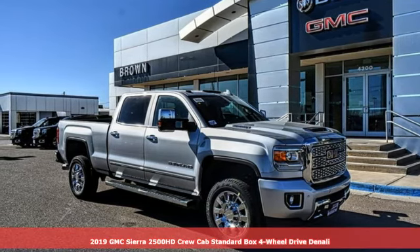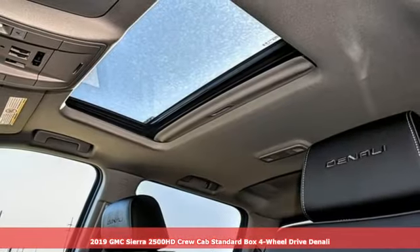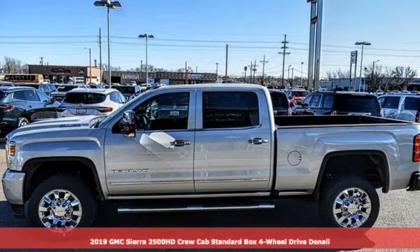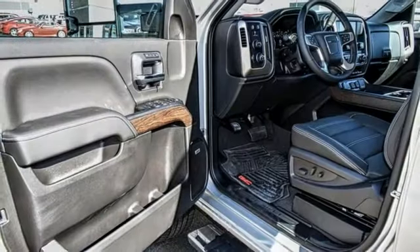Here's a new 2019 GMC Sierra 2500 HD. GMC, professional grade vehicles suited to fit your needs. It comes nicely equipped with features you'll love.